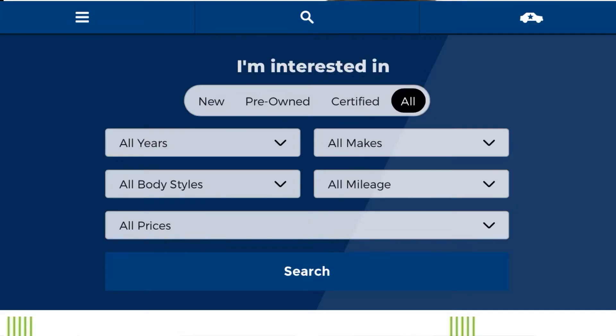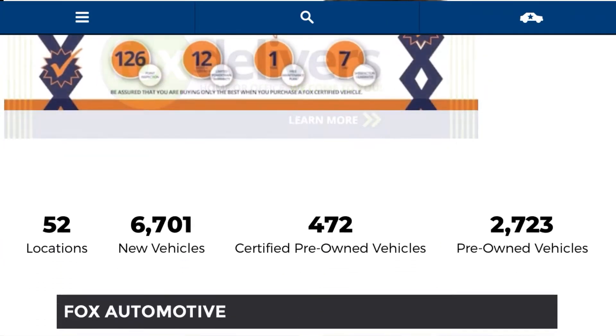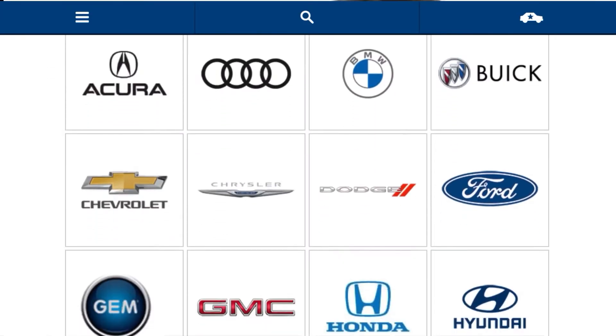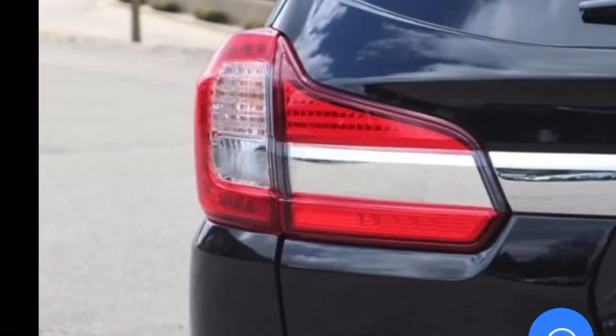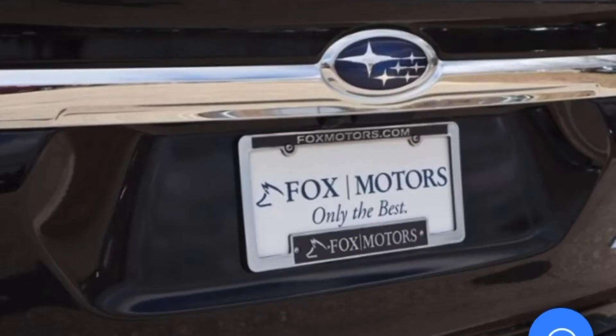When you come to FoxMotors.com and you look at the dealership, find the dealership you want and the vehicle you're interested in, that vehicle is going to have 30, 40, 50 high-def pictures available to the consumer so they can really go on there and get a good feel for that car.